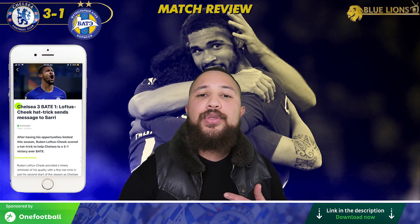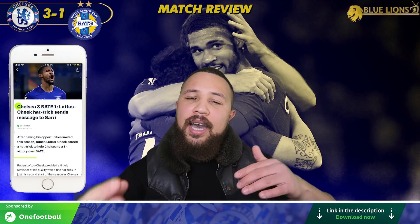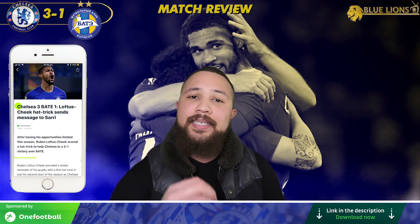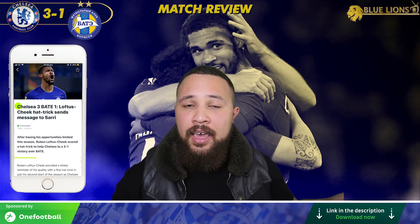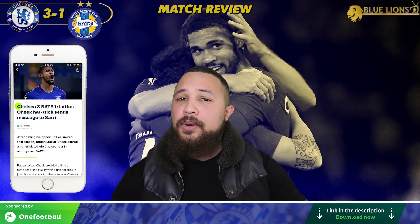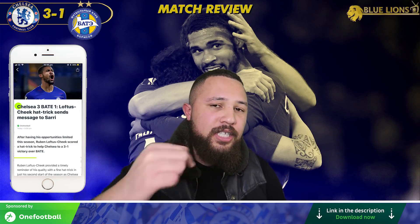Before I get into things, please in the description below download the OneFootball link. You actually have to click on that link in the description below because every time you do that, each download gets tracked. The more downloads I get, the higher chance I have of getting another potential deal. So if you guys like the content and like what I do, help support me and please click on the link in the description below.